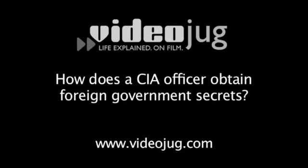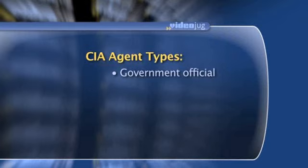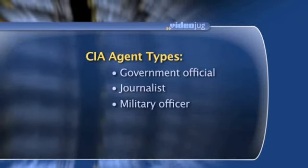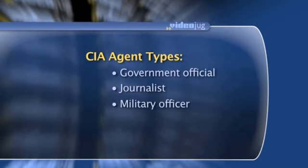How does a CIA officer obtain foreign government secrets? Typically, the way that a CIA officer obtains foreign government secrets is that we recruit a foreigner who has access to those secrets. It might be a government official, it might be a journalist, it might be a military officer — but someone who is in a position by virtue of their job, their family, or their status within the society to have access to information that we otherwise wouldn't get.